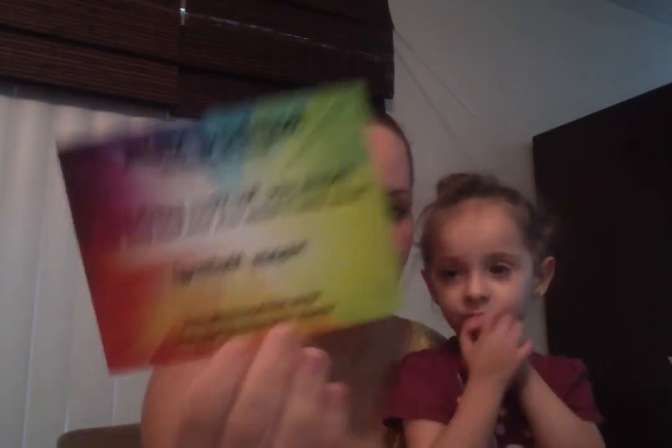She's been around for a little while — first she started as a YouTuber, then she opened her own company. This is my first Rainbow Melts order because she's very popular. When she opens, her items go like this. So I was very lucky to get this because her products went super quick and there were a lot of people waiting to order. So I'm very thankful. Thank you so much, Crystal. It says thank you for your purchase, please allow two weeks cure time from the pour date, and happy melting. And then it says www.rainbowmelts.com and her email, so it's got all of her information in here.